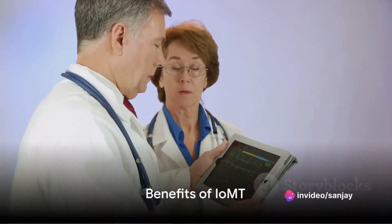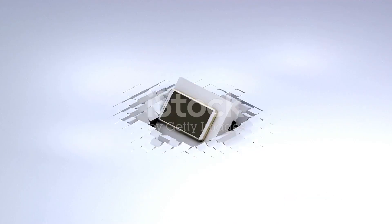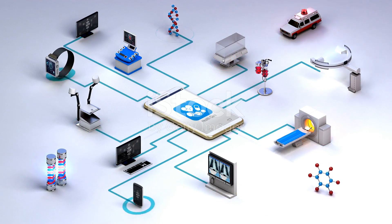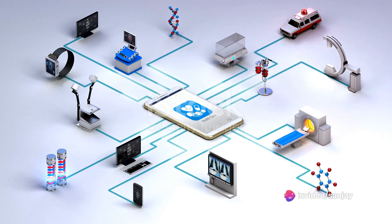This brings us to the benefits of IOMT. Firstly, it enables remote patient monitoring, providing real-time data that's crucial for managing chronic conditions. Secondly, it supports faster, more precise diagnoses, with artificial intelligence analyzing the data. Healthcare providers can make quick, accurate decisions.